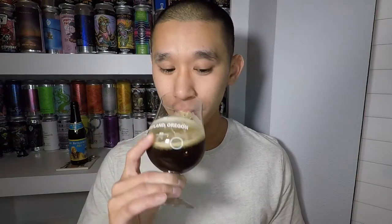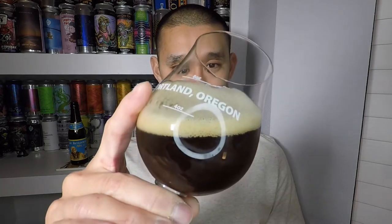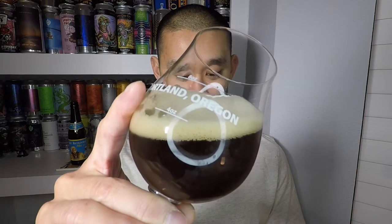Cheers, 10%! I'm mad I waited this long to drink this beer. And the lacing on this - look at that lacing! Oh my god, the lacing is just so nice on this. I'm really mad at myself for waiting this long to drink this - this is nice.